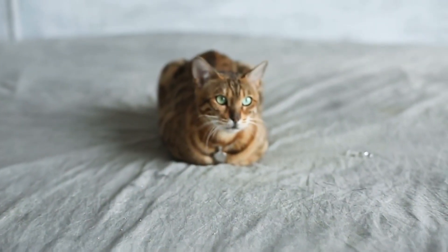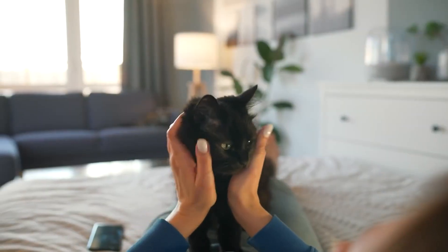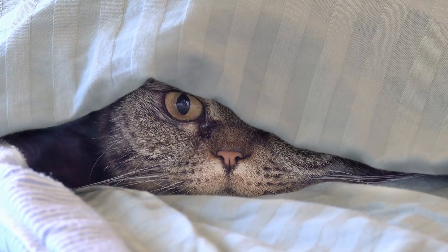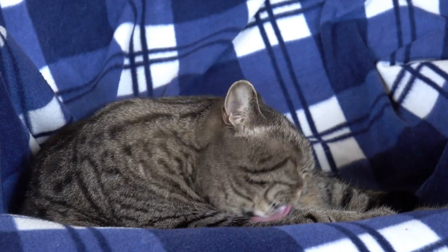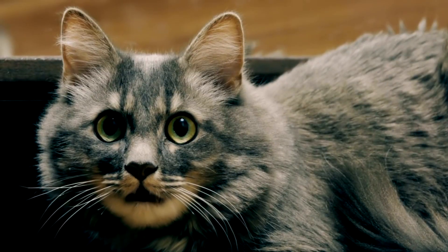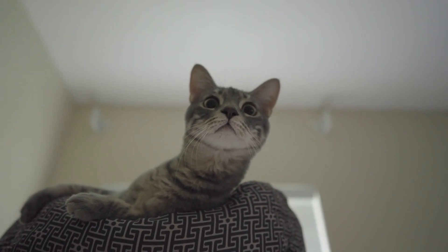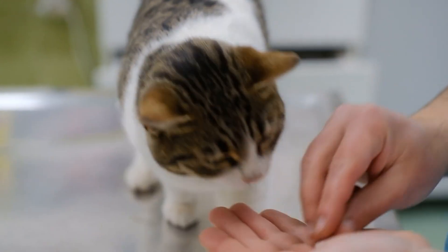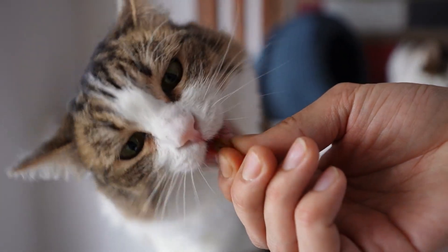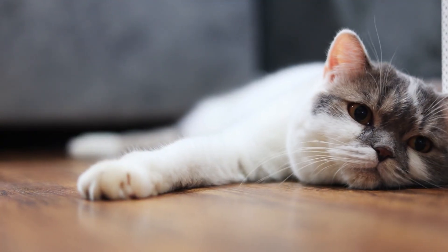Once treatment begins, what should you expect? Treatment length depends on the type of worm and your cat's condition. Roundworms and hookworms usually take a few weeks and require repeated doses. Tapeworms often clear up in a day or two, while whipworms may need longer and follow-up treatments. A heads up — you might see dead worms in your cat's stool after treatment. It can be a bit shocking to see, but try not to panic. This is actually a good sign; it means the medication is doing its job. Most cases require at least a second dose to get rid of any worms missed the first time. Stick with the full course of treatment and follow your vet's instructions closely. If symptoms don't improve, it's time to check in again.